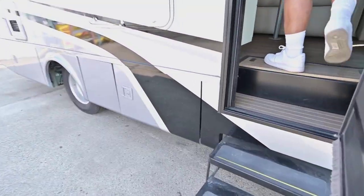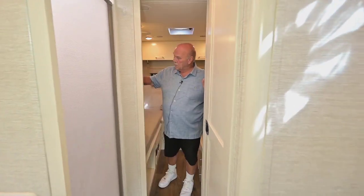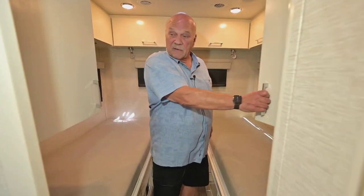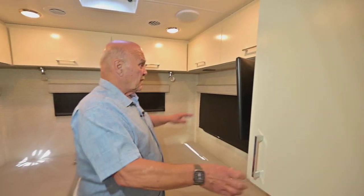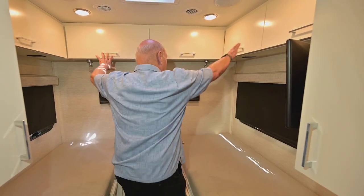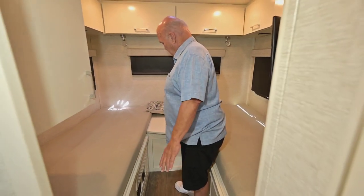Now let's go inside. We're going to start in the bedroom. This is a twin bed model, and some people really like twin bed models for a couple of reasons. One reason is you have closets on each side of the bed — two of them — plus a TV. Everything is LG. There's lots of storage coming all the way around, so you get all of this in a twin bed model. And if you don't want it to be a twin bed, you can make the whole area into one bed.